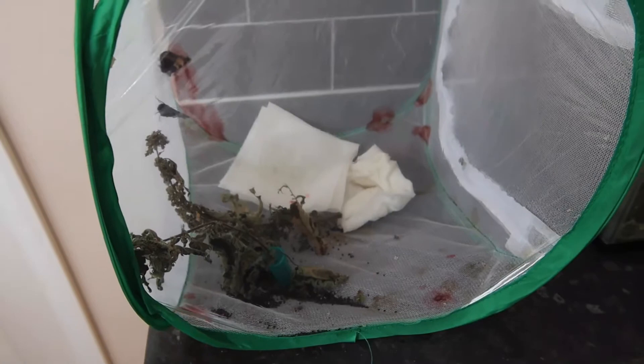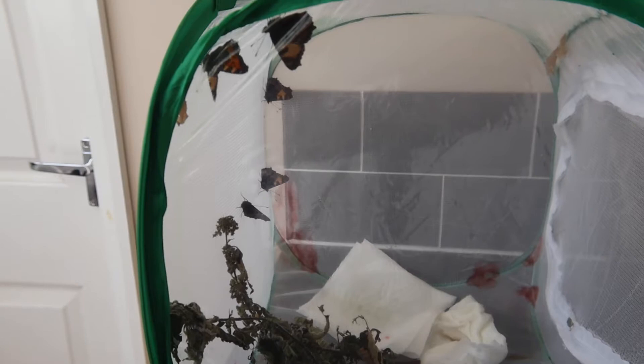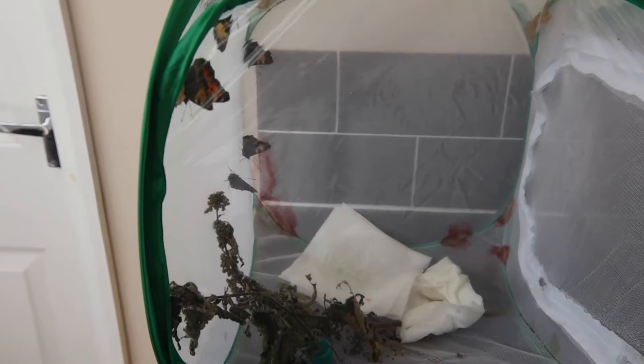You may see some red stains on the walls of the habitat, but don't worry — this isn't blood. This is called meconium, and this liquid is expelled from the intestine of the butterflies shortly after emerging. This is perfectly natural. Meconium is the leftover part of the caterpillar that was not needed to make the butterfly.